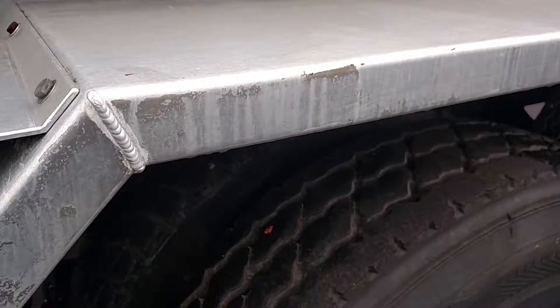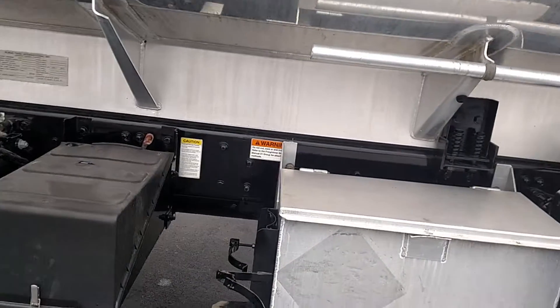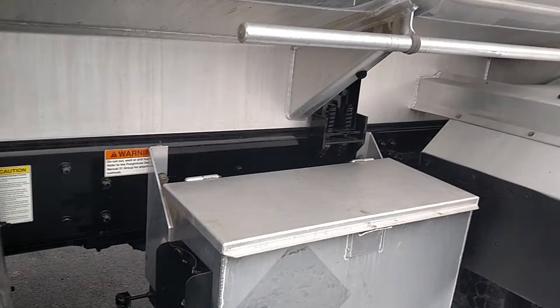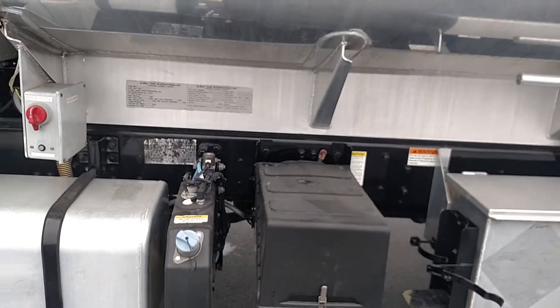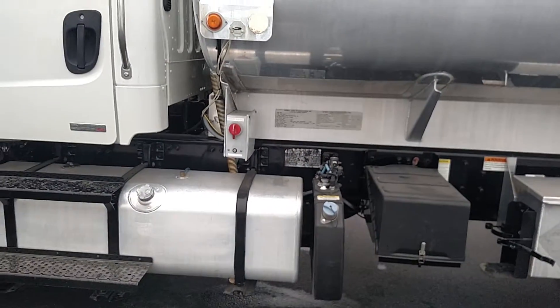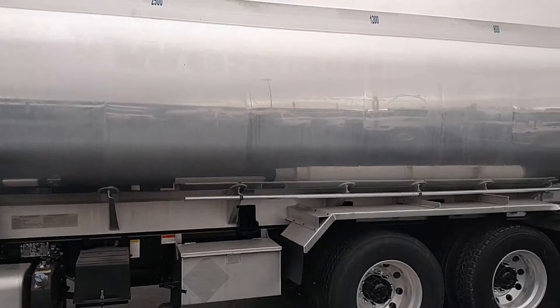56,000 GVW. It's got four-bag air ride suspension. The rear gear ratio is 5.86.